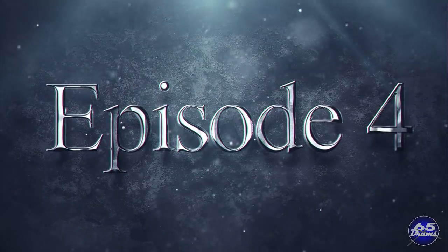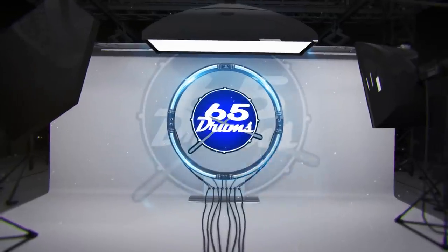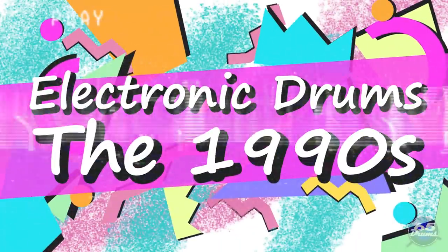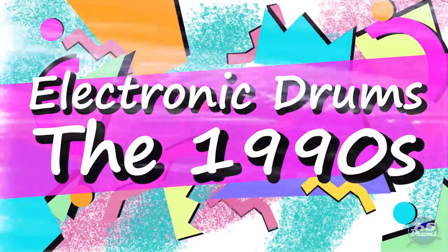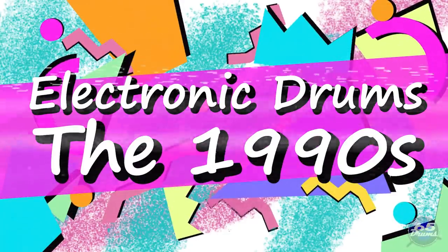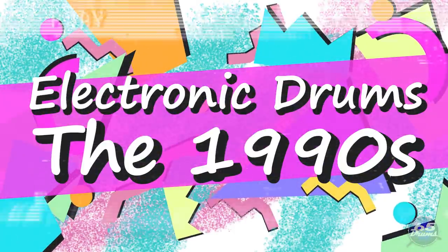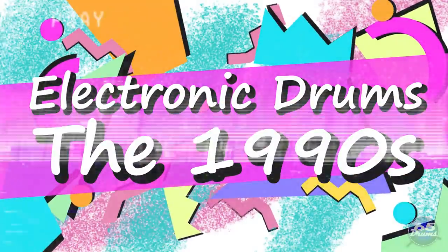A lot of important advancements happened in the 90s, but this decade had a rough start. The entire industry had just fallen apart in the late 80s. Simmons itself was struggling to the bitter end just to survive. That wave of Simmons clones all left the industry or died off. Electronic drums had finally lost their fad status. Before a new generation of drummers could be won over, electronic drum companies would have to find something new and interesting to bring to the table.